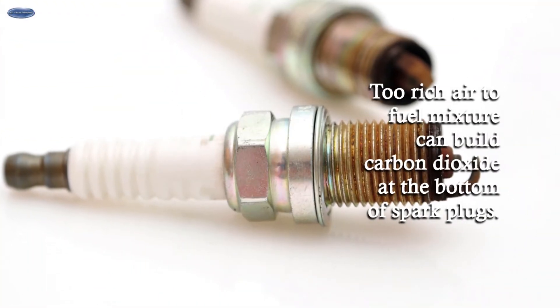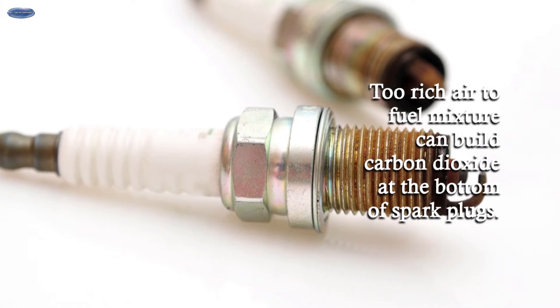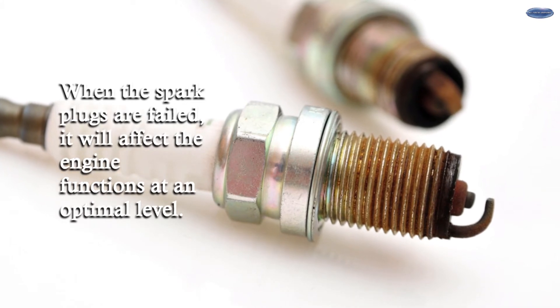Failed Spark Plugs. A too-rich air-to-fuel mixture can build carbon deposits at the base of spark plugs. When the spark plugs fail, it will affect engine functions at an optimal level.